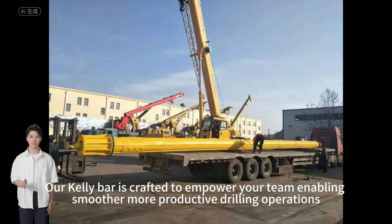Our Kelly Bar is crafted to empower your team, enabling smoother, more productive drilling operations.